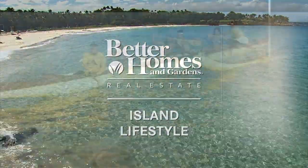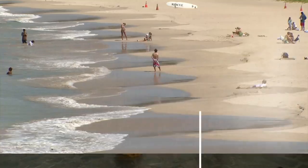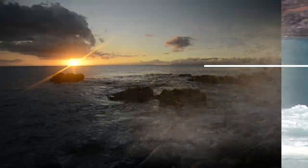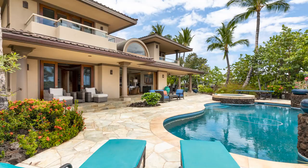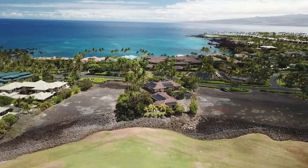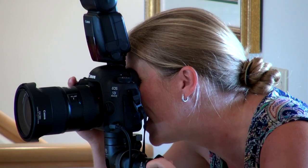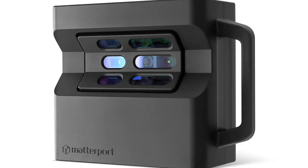Aloha! I'm Eileen Lassert from Better Homes and Gardens Real Estate, Island Lifestyle. Today I'm at one of my listings. We're doing the groundwork before it actually goes on the market. Today I have photographers all over this house. I had somebody earlier doing the 3D virtual tour. I also had somebody do a drone shot, and somewhere walking around is a still photographer. Being on an island, we have to learn how to sell real estate from a distance, and this is the perfect way.